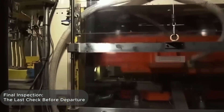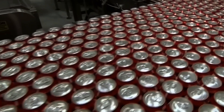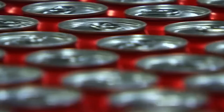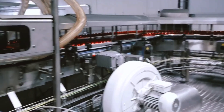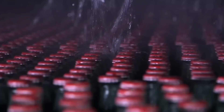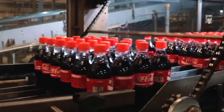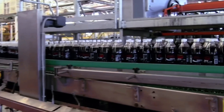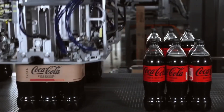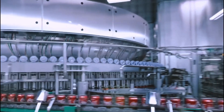After filling and capping, each bottle undergoes a final inspection — the last chance to catch even the tiniest defect. Machines scan the liquid level, cap tightness, and bottle condition. If even one parameter is off, the bottle is removed from the line. Staff manually inspect random samples, opening them, tasting, and logging results into a digital system. These checks are performed hourly, all to ensure that what reaches the customer is a flawless product.